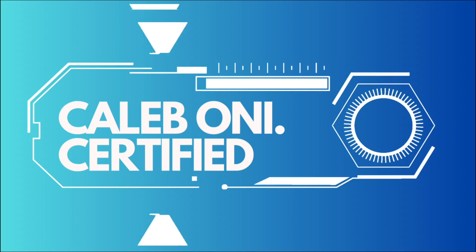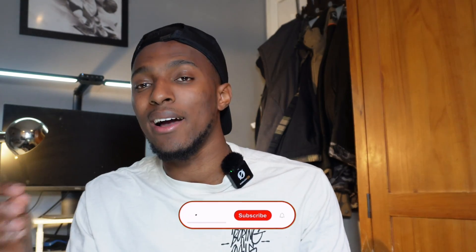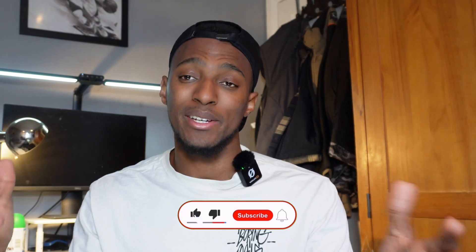The answer is: it depends. Let's speak about this in this video. Welcome to the channel — my name is Caleb, Only Certified. I make content on the tech industry, mainly covering cloud engineering and cyber security. If you're not subscribed already, hit that subscribe button and turn on the notifications.